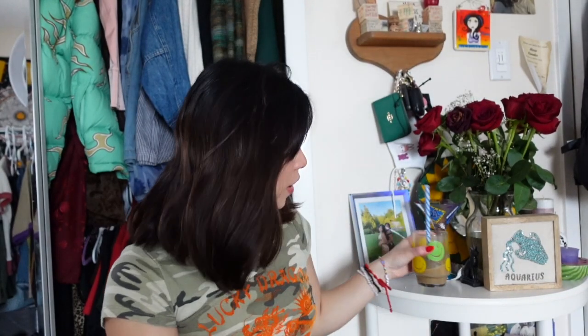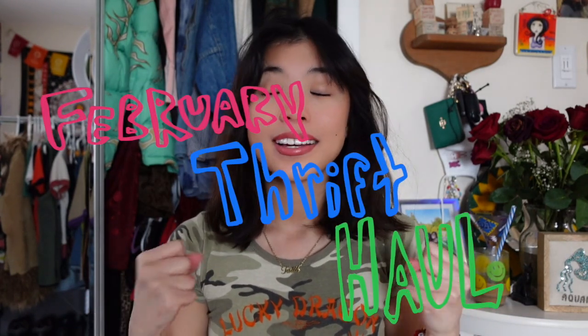Hello everybody! Welcome back to my channel, it's me Faith. For today's video we're going to be doing our February thrift haul. These are all the pieces that I've thrifted this month and I'm so excited to show you guys because I got a lot of stuff this month. It was a great month for thrifting and I'm so grateful and excited to show you guys.